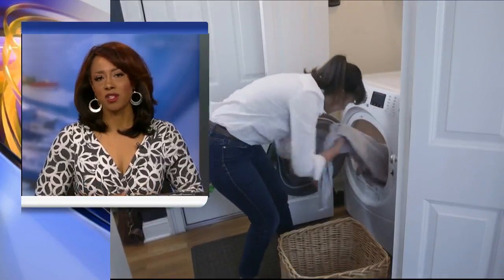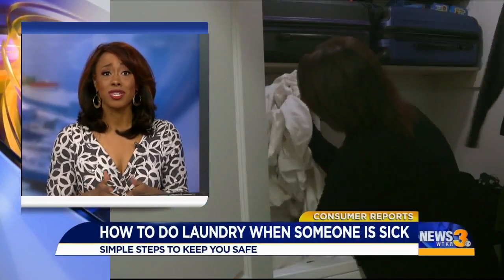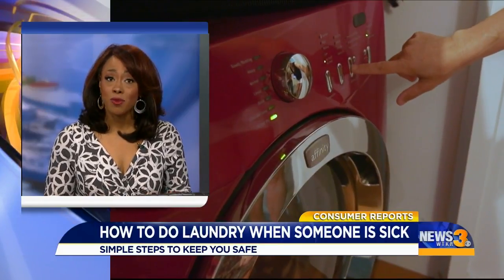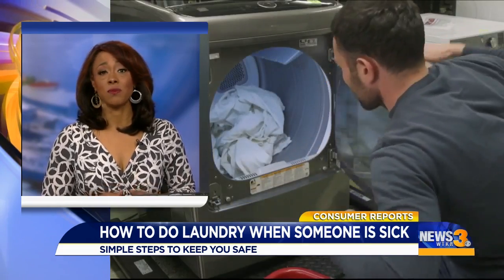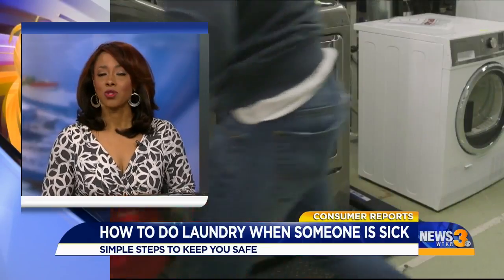The coronavirus has upended every aspect of our lives, including something as routine as doing laundry. So how do you handle the laundry if someone is infected with COVID-19? And are laundromats safe these days? Consumer Reports reveals some simple steps you can take to keep safe while doing laundry.